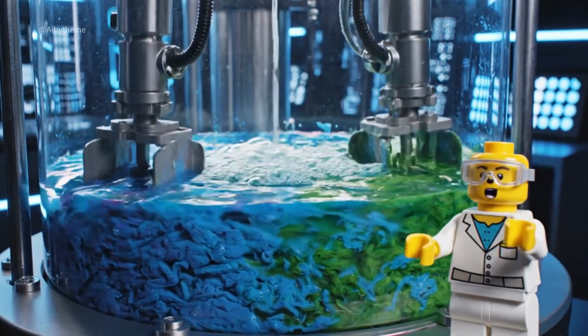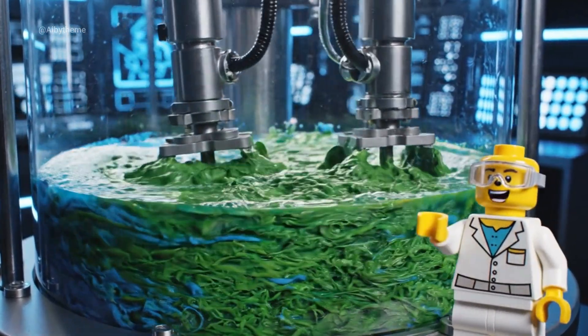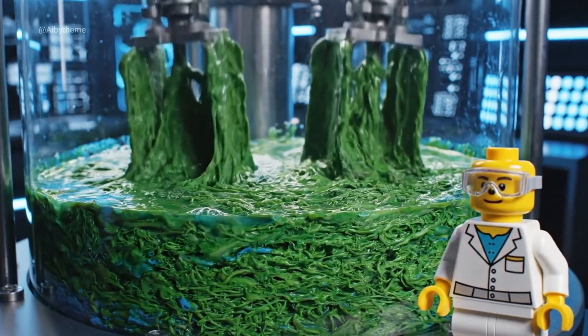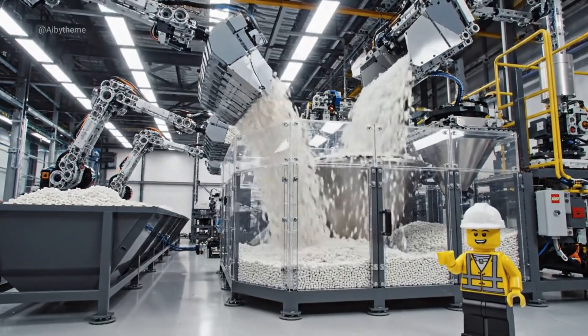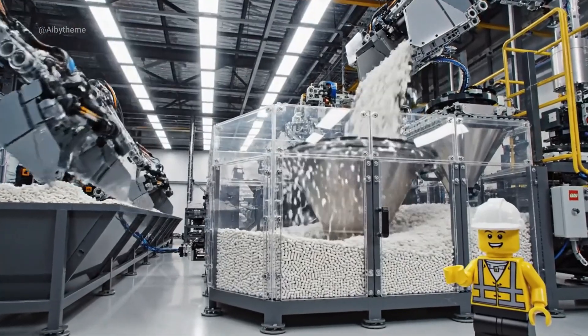Heat, water, and movement — that's how we turn plastic into pulp. We start by loading recycled LEGO plastic, clean and ready for transformation.